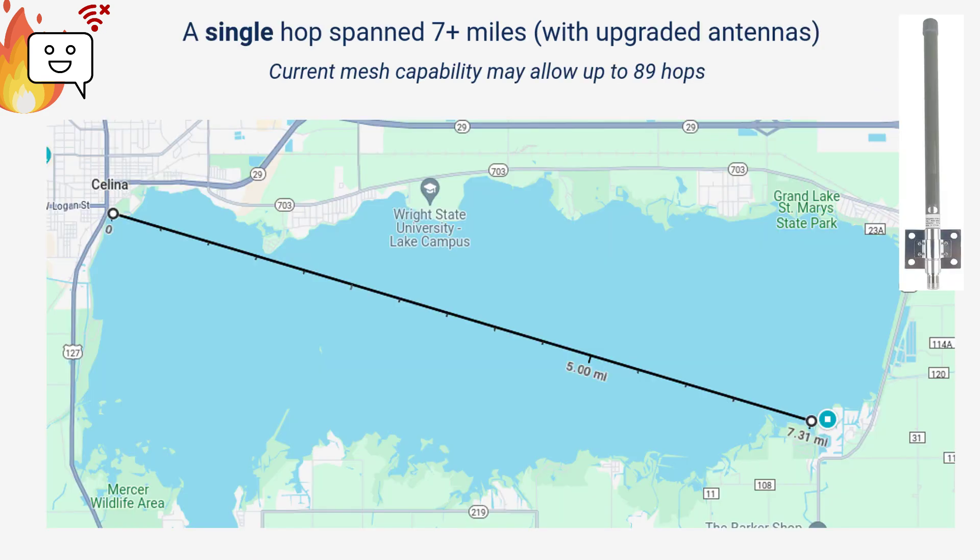During testing, a Chatterbox sent a message over seven miles directly in a single hop with slightly upgraded antennas. Remember, since a cluster can have up to 90 devices, that theoretically allows up to 89 hops.